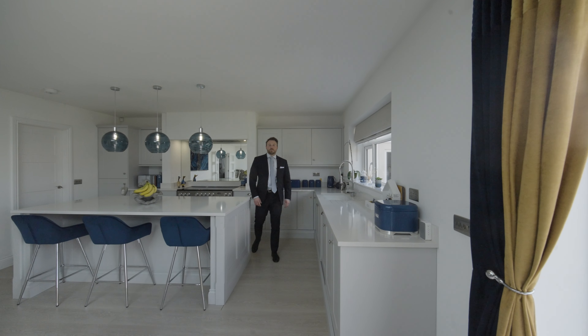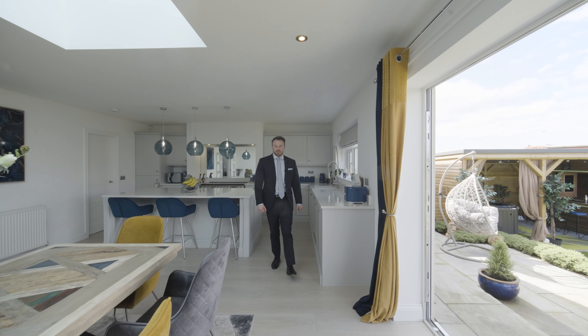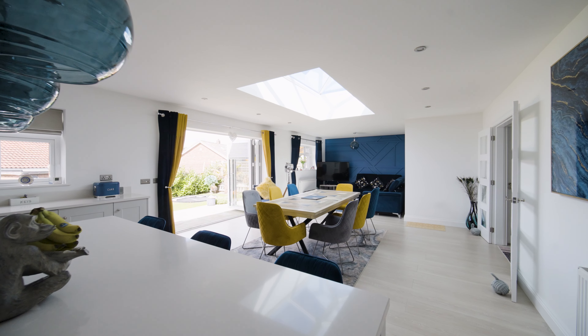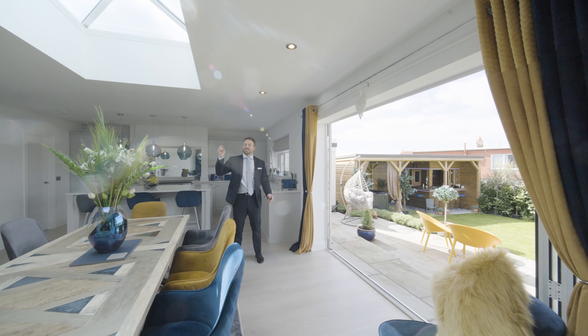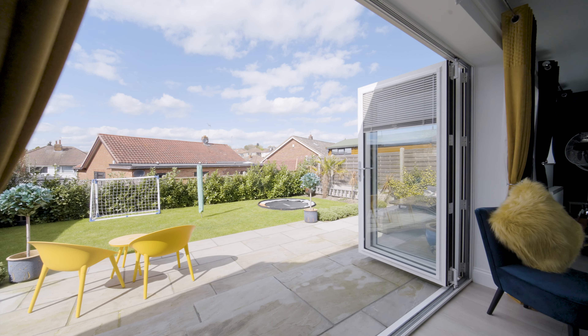What's not to love about this fantastic open-plan, show-stopping kitchen diner living space with Porcelain worktops, breakfast bar, range master cooker, a lantern ceiling which lets in lots of natural light, and access to bi-folding doors onto the amazing back garden.